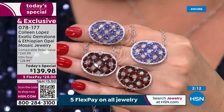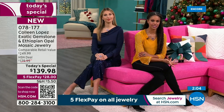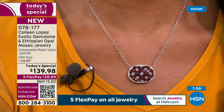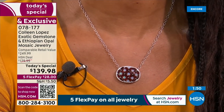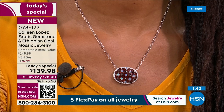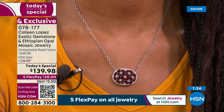You could wear it up at the top and layer it with something longer — like the garnet and quartz chain from the first hour. It's definitely perfect for layering because you have the extender. You could layer this with other pendants, other chains, or wear it all by itself. It really is a statement all on its own. I'm thrilled that so many of you are able to jump in and get this.